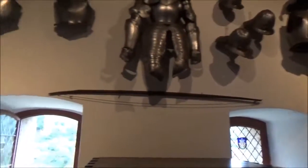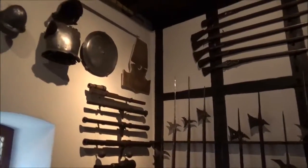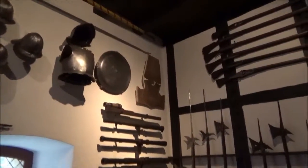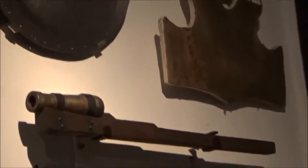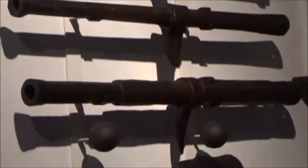That is a longbow. These are little hand cannons that you could grip like a rifle, and you light it up and shoot.